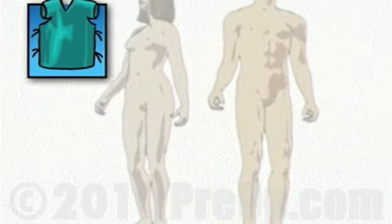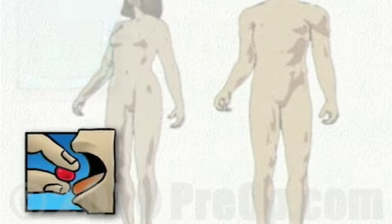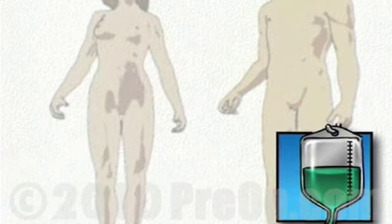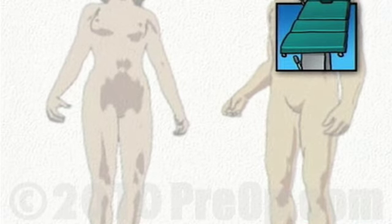On the day of your operation, you'll be asked to put on a surgical gown. You may receive a sedative by mouth, and an intravenous line may be put in. You will then be transferred to the operating table and positioned comfortably on your left side.